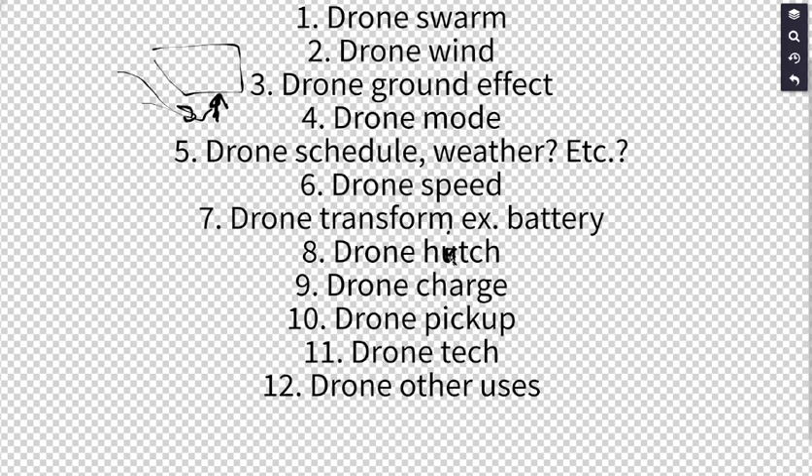Finally, drones could be made more energy-efficient by giving them multiple uses. If a drone isn't only delivering items but also killing pests, pollinating crops, or mapping environments, we use less overall energy because we need fewer separate pieces of equipment performing separate tasks.